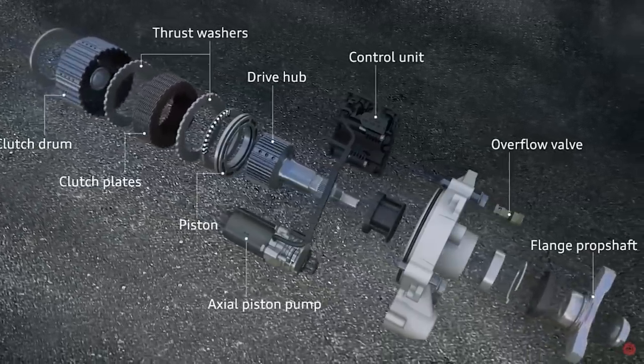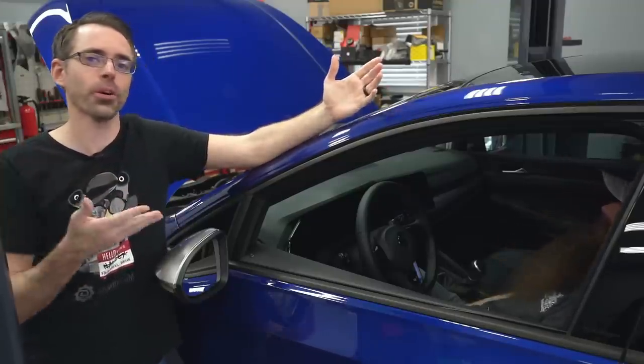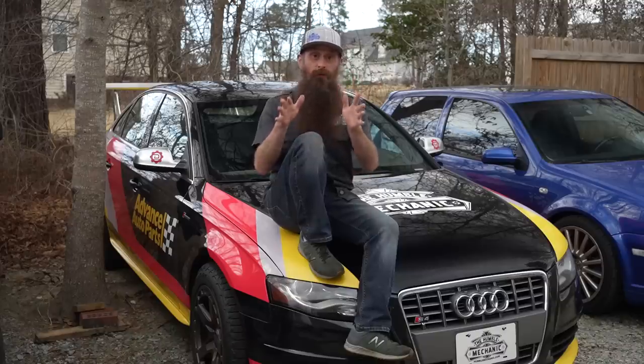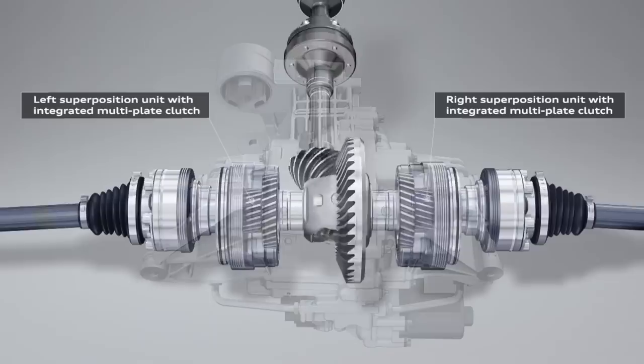So there is the Haldex all-wheel drive system, but Charles has a fancy new Mark 8 Golf R that has a torque vectoring rear differential. Previously, the torque vectoring diff found in our family of cars was only in Audi models. Now, the S4 that Paul and I got for $1,500 for our Drag Race series has a similar torque vectoring rear diff to the Mark 8.